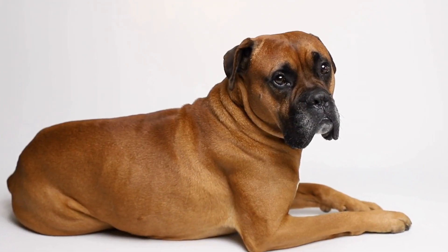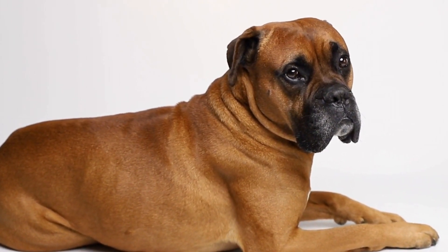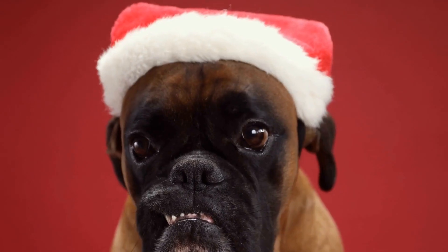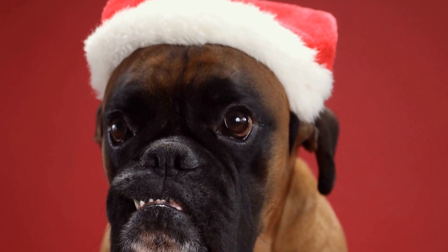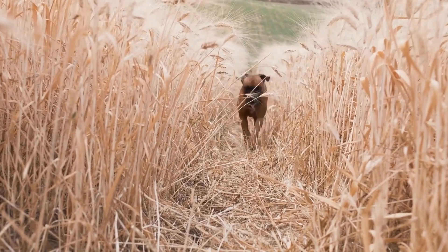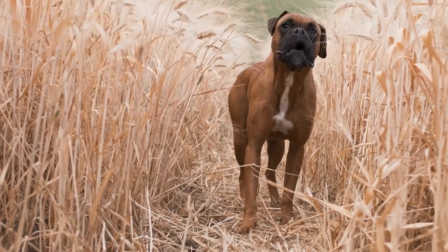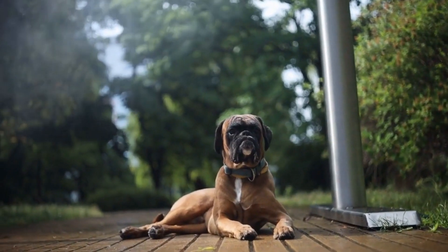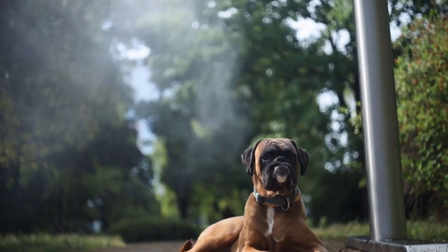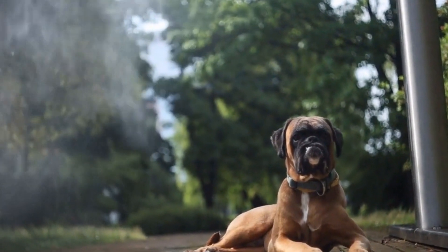Boxers are also sensitive to their owner's emotions and can pick up on any apprehension or stress associated with the crate. It is crucial to remain calm and patient throughout the crate training process. Avoid scolding or forcing your dog into the crate as this can create a negative association. Instead, focus on positive reinforcement and gradual desensitization to help your boxer feel comfortable and secure inside the crate.